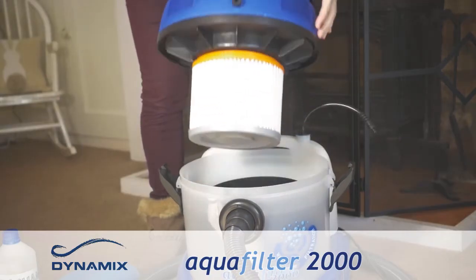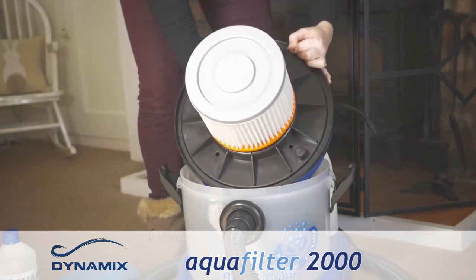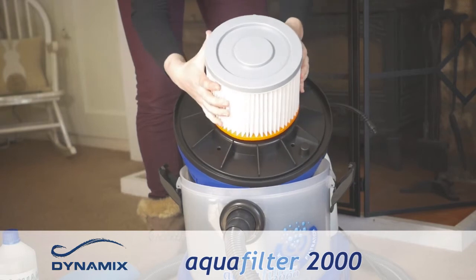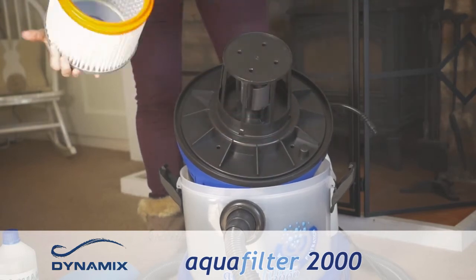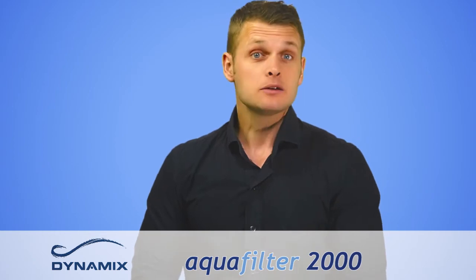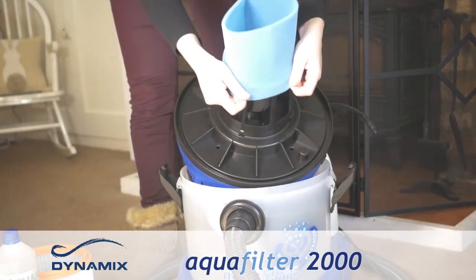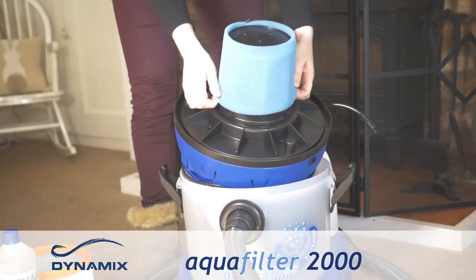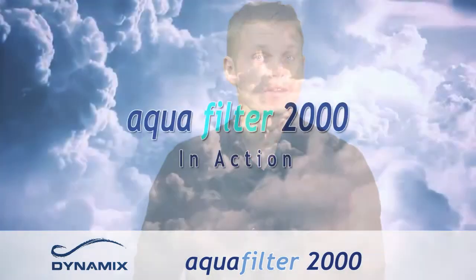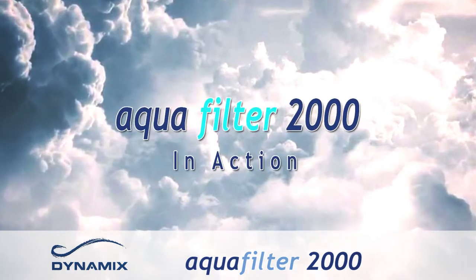The AquaFilter 2000 comes with two filters. The first filter is for dry cleaning — a solid construction filter that is fully washable, meaning it can be easily cleaned and reused as many times as you like, helping you get the best results for the entire lifetime of your vacuum. The second filter is for wet cleaning — a lightweight foam filter that is also easily washable and reusable. Let's take a closer look at the AquaFilter 2000 in action.